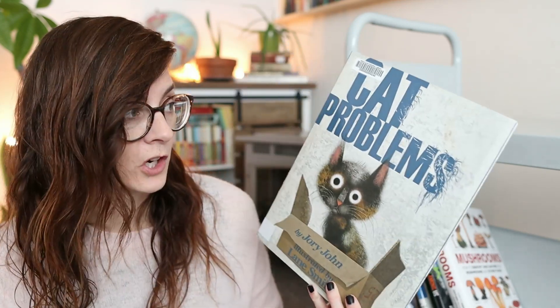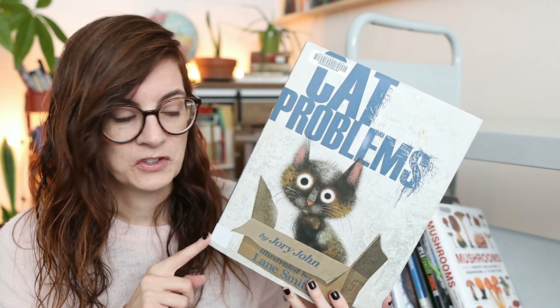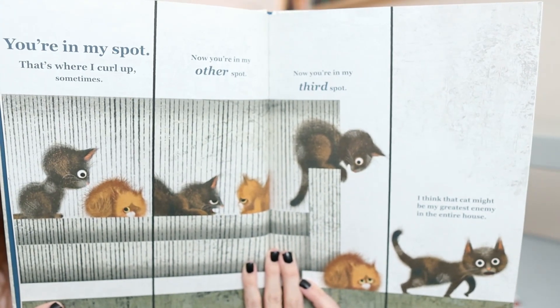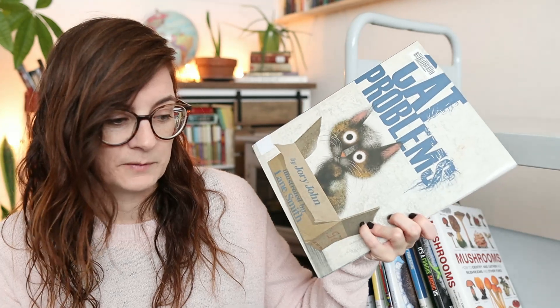I shared 'Cat Problems' by Jory John on Instagram. We had just gotten a cat when we got this book, so of course we had to read it — it's hilarious. Cats are quite the creatures. One particular spread is one of my favorites. I'm pretty sure I've liked every book we've read by Jory John.